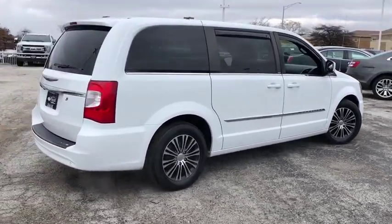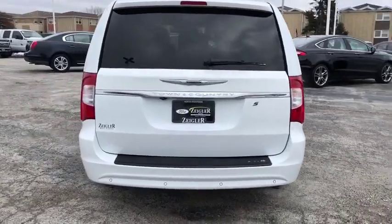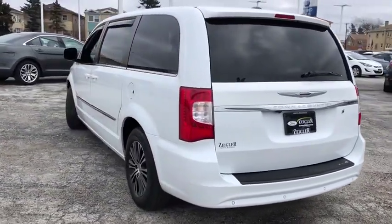Seat seven comfortably and choose from stow-and-go seating or the innovative swivel-and-go seating. This vehicle has less than 50,000 miles.